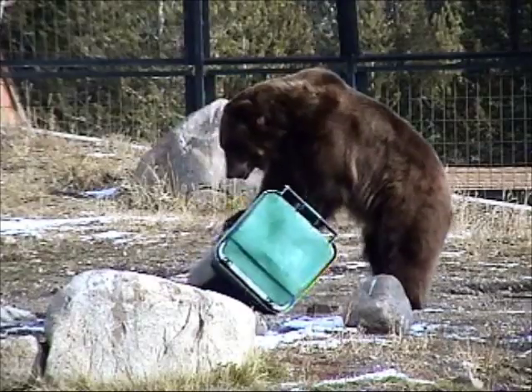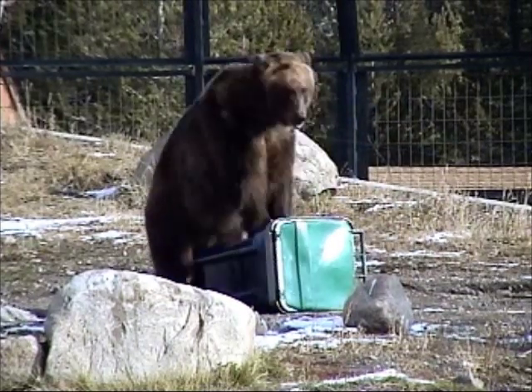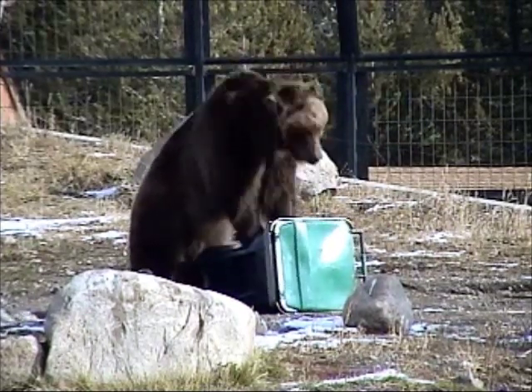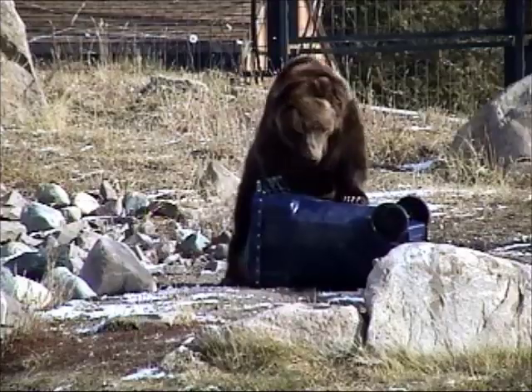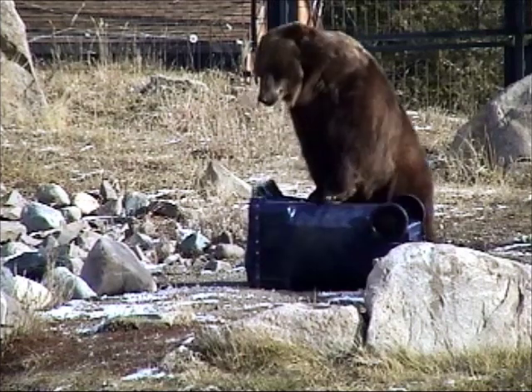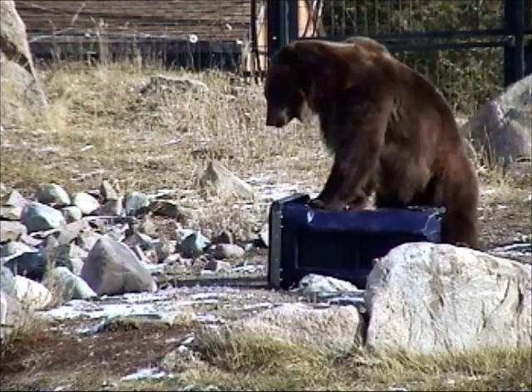I'll give it my best shot and it's gonna open because I am the bear in the woods. Come on. This side. I'll really pound on it like I can. Maybe this side.